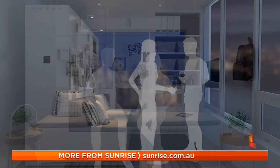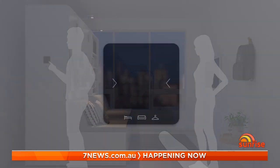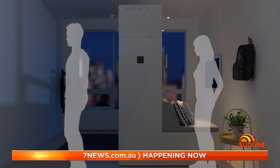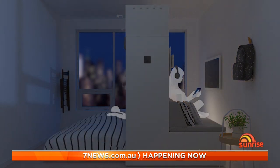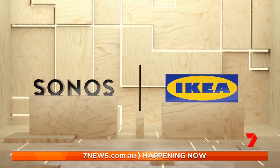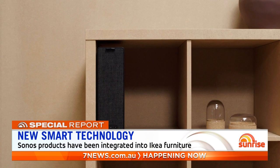Now we're seeing a push for furniture that changes at the touch of an iPad. IKEA has just launched a new robotic furniture system that can slide across a room to divide a small space into two living zones. It's also teamed up with Sonos, a leading audio brand, to create a range of speakers that come in the form of a table lamp or bookshelf.